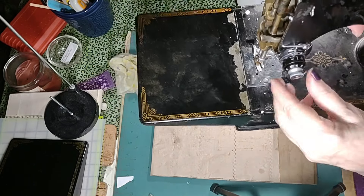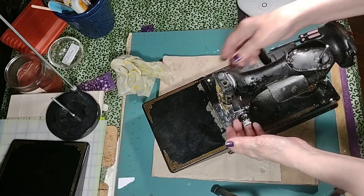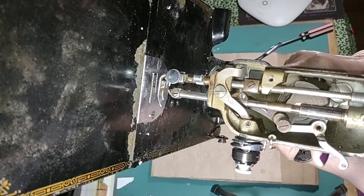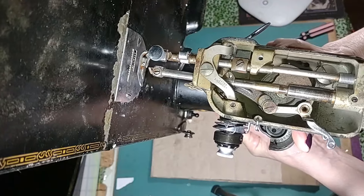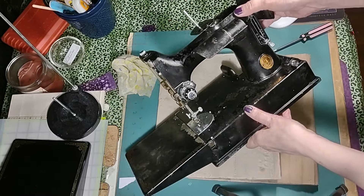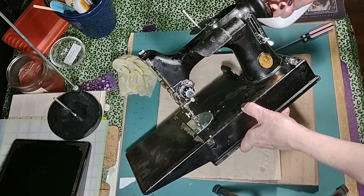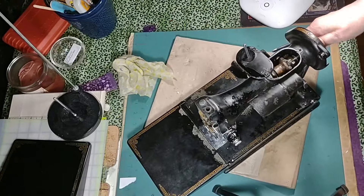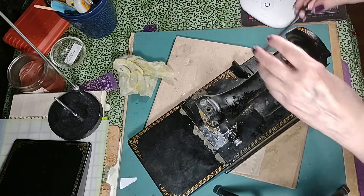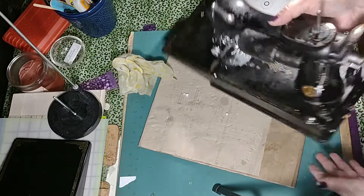I don't know what attracts me to these machines. The foot is down now. Let's look in here. The stitch regulator moves. It moves. She's not locked up. I'll end up putting a machine needle in there and try to run her. Let's look at the back.